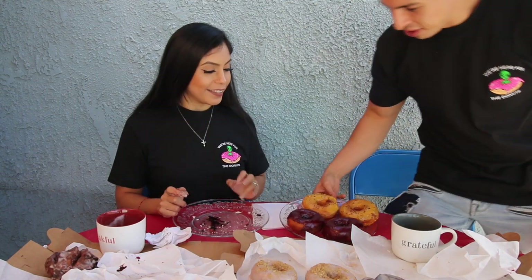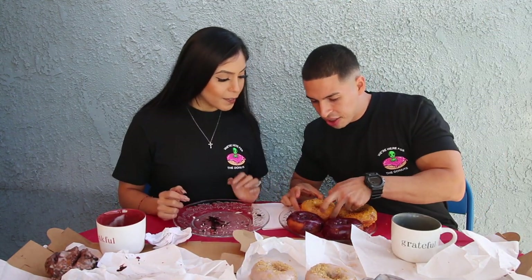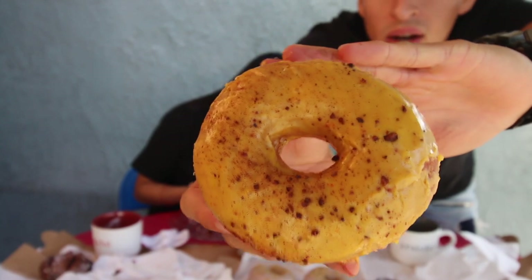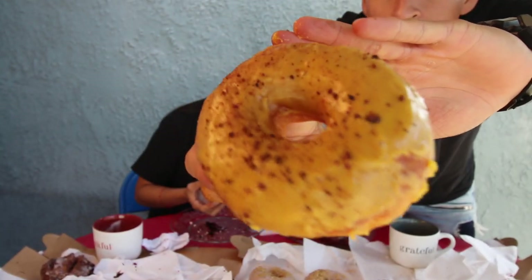We're back with another wild donut. We got a passion fruit cake right here — it's called passion fruit cake but it seems like a brioche-style donut to me. It has a passion fruit glaze with crunchy cacao nibs over the top. Let's see how those cacao nibs work.